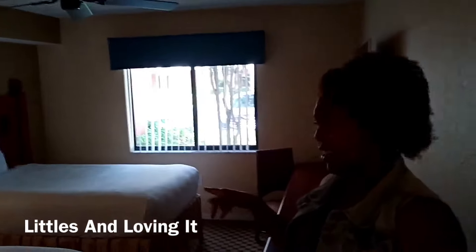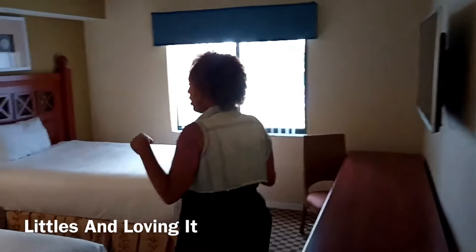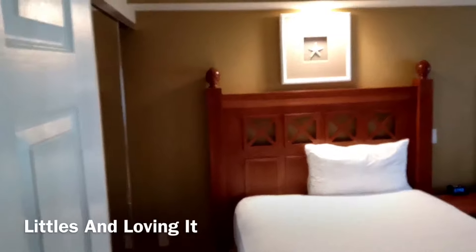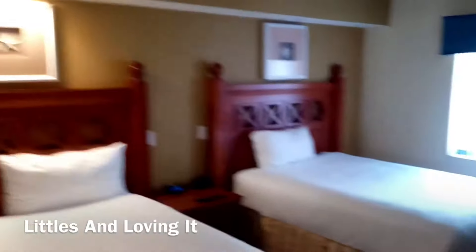So when you first walk in, you will come to your right, and this is the first bedroom. It has — what are these — like queen beds or full size beds? So it has two beds, and we stayed here at Christmas. These beds are so comfortable, y'all. We have a window here, and we are on the first floor. There's also a long desk — I'm going to unpack the girls — and then they also have a TV and a ceiling fan.